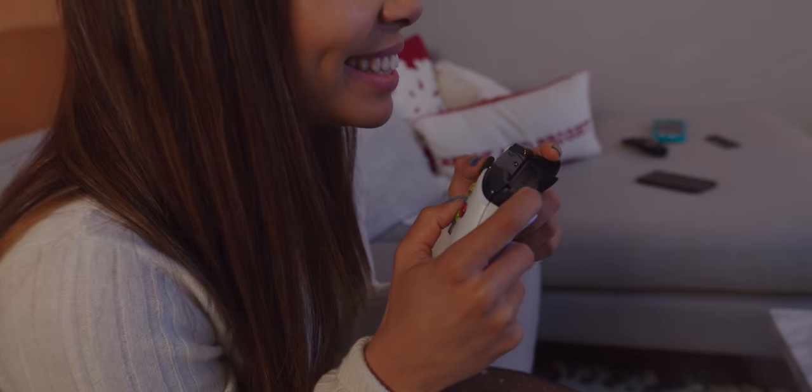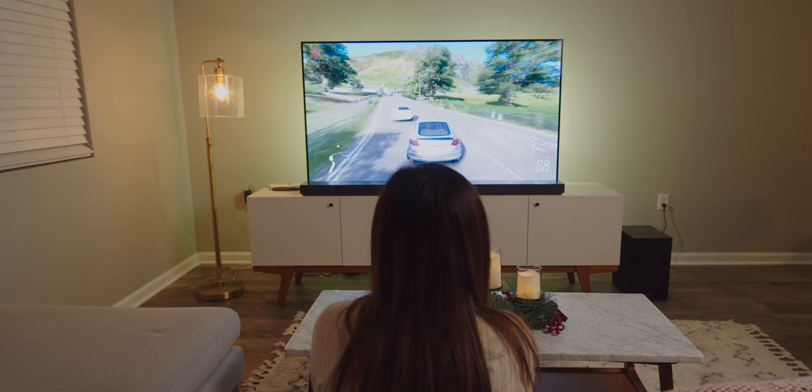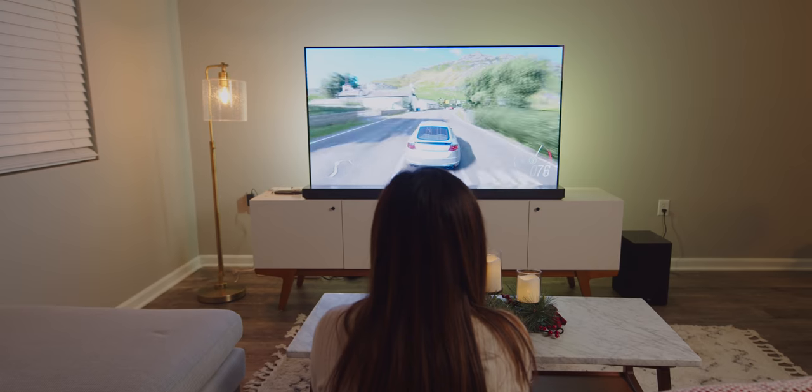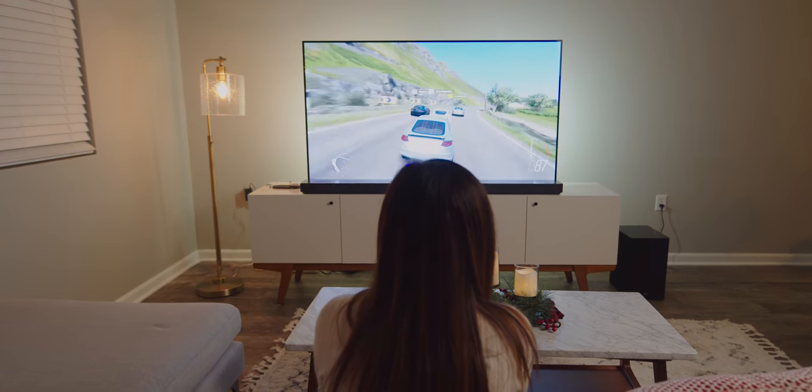What makes the Hue Sync unique is the fact that it has true 4K passthrough, so even though I have my Apple TV and my Xbox hooked up to it, I'm not sacrificing resolution, HDR, or Dolby Atmos. It's exactly the same as it would be if it were directly hooked up to the TV.